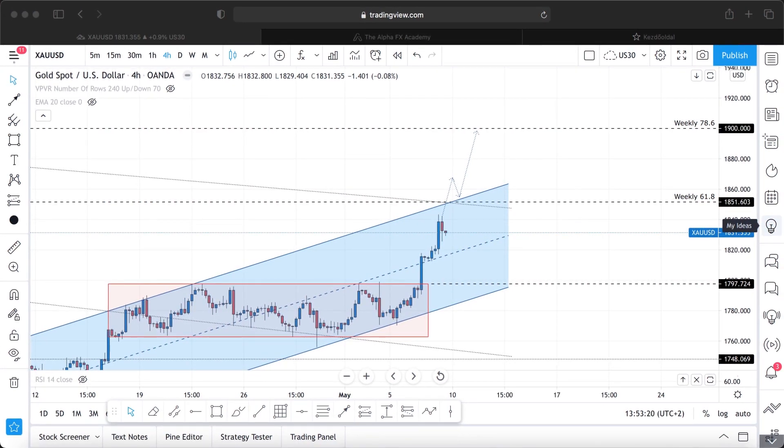So we analyzed two bearish and one bullish scenario. You are definitely ready for next week no matter what happens, because you know every single potential outcome — you know the levels, you know where to enter, and where to exit.